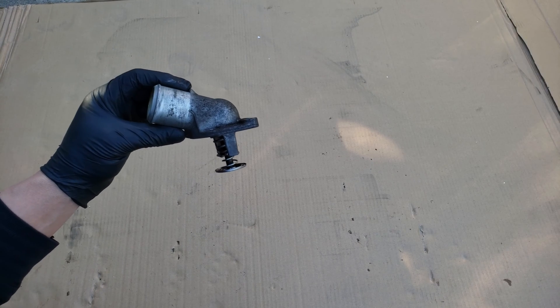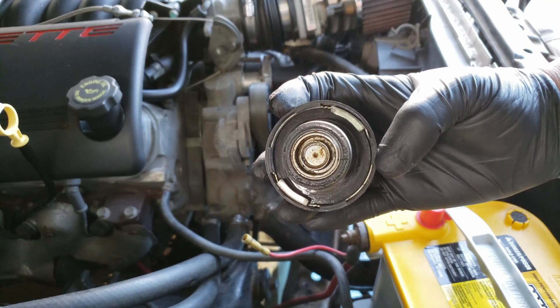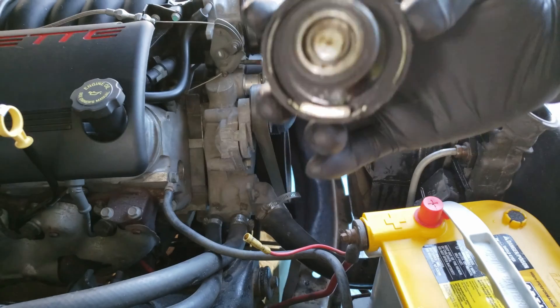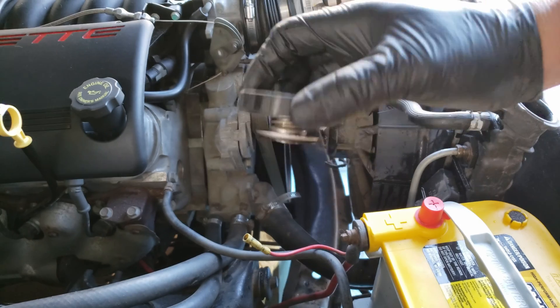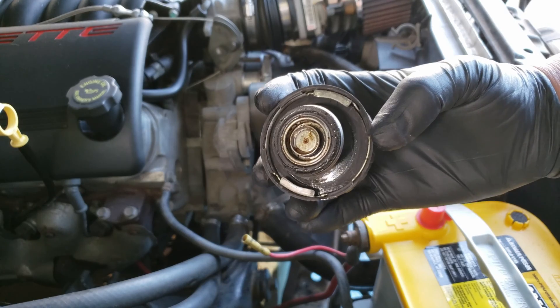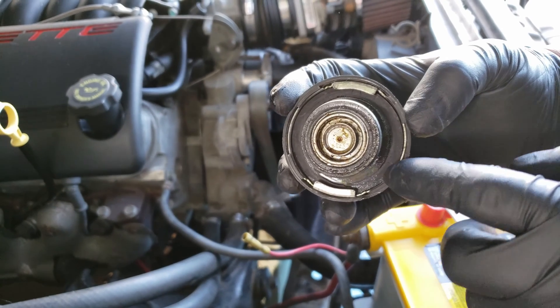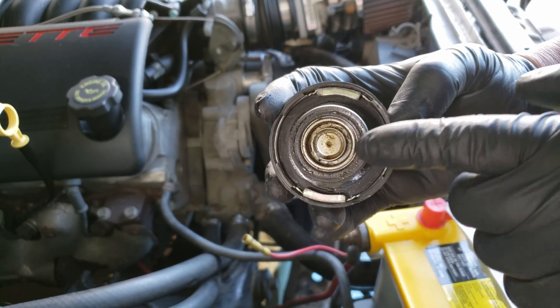Another thing that can cause your vehicle to overheat is a bad radiator cap. This radiator cap keeps your vehicle's cooling system pressurized, raising the boiling point of the coolant. If the radiator cap detects too much pressure, this cap releases pressure into the vehicle's overflow tank, and when the pressure drops back down, it'll pull the coolant back in. You can inspect these caps by visually looking at the seals for any cracks, or worn or damaged seals. If it does have any of these, it should be replaced.